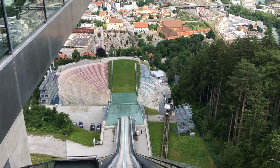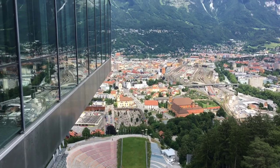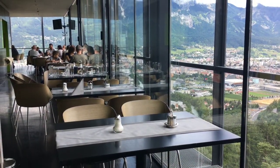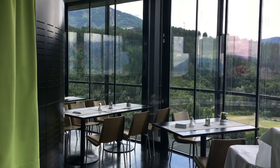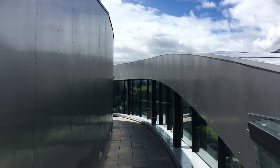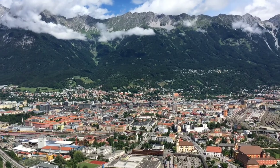The 47-meter high tower contains, in addition to the ski jumpers' lounge area where they wait to set off, a fantastic panoramic restaurant. The Bergisel Sky Restaurant covers almost the whole second floor of the tower. If you take the elevator to the third floor, you can access a small outdoor viewing deck with amazing views over Innsbruck and the mountains beyond.